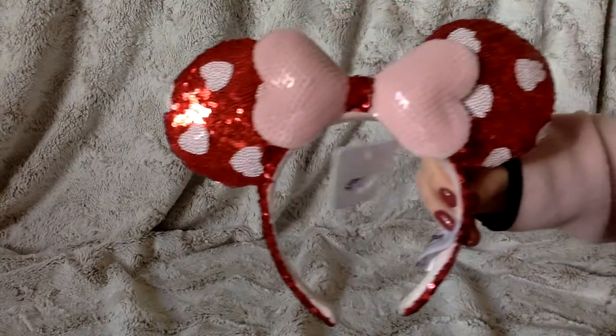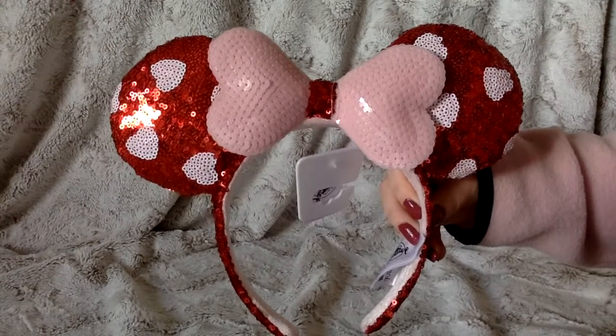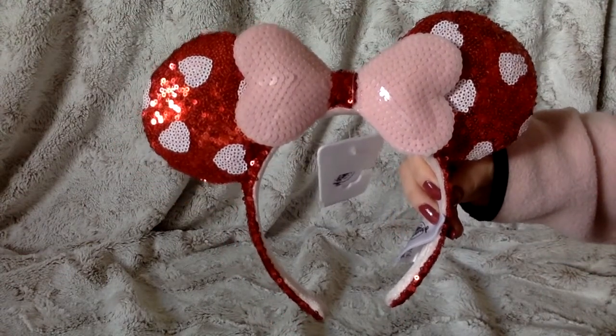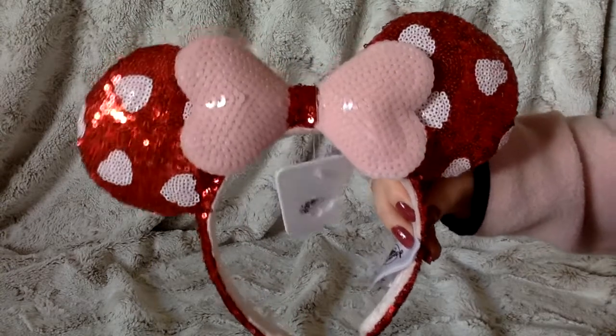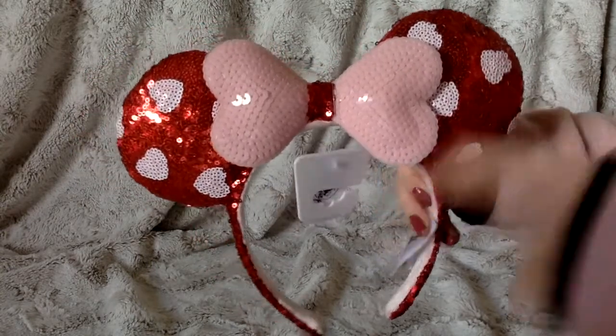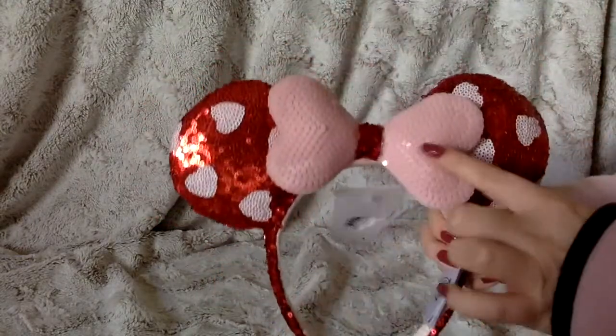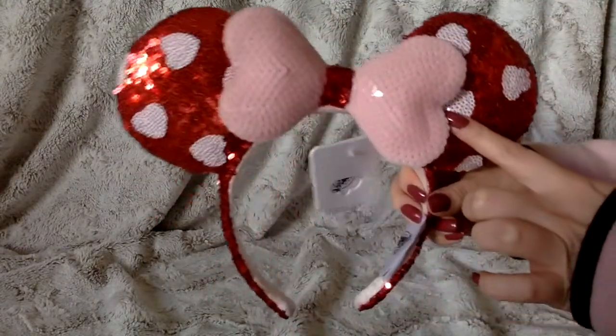So I wanted to show you what I picked up. The first items I got are from Shop Disney, and here are these gorgeous ears. When I saw these I was like, oh my gosh, I want those so bad. They are so cute. You can see they're sequiny and beautiful with the little hearts. The back — even the bow is a heart. Absolutely pretty.